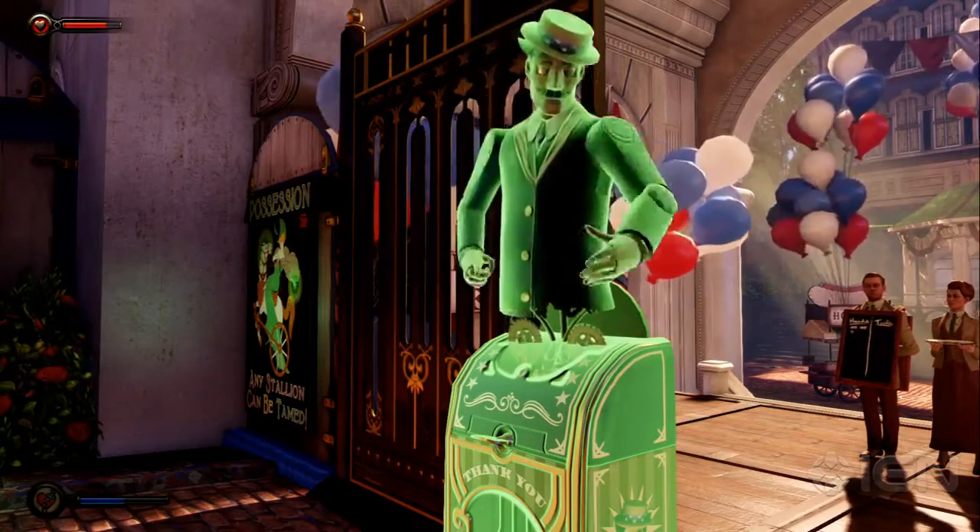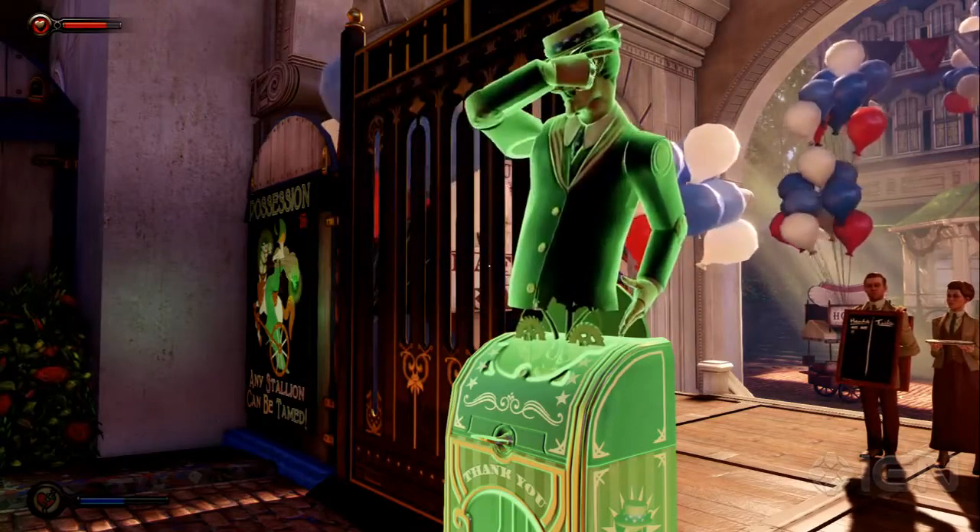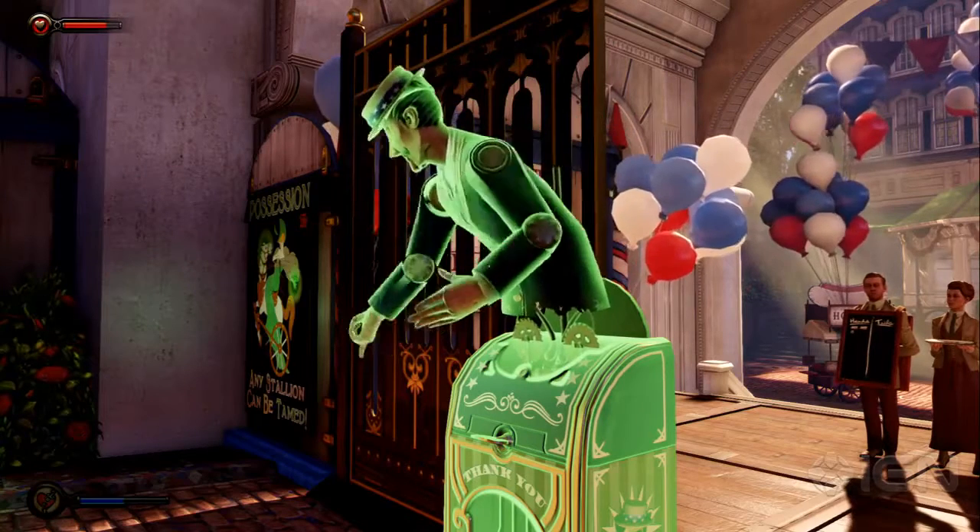That's really interesting. Well, you'll find out a lot more about vigors as you continue to play BioShock Infinite. But until then, keep it locked to IGN for more content.